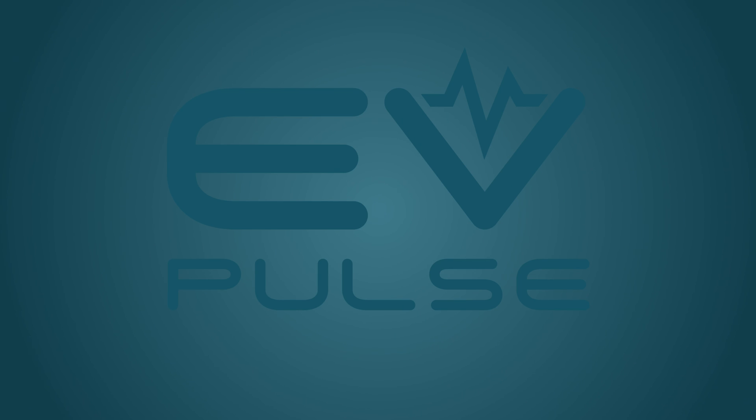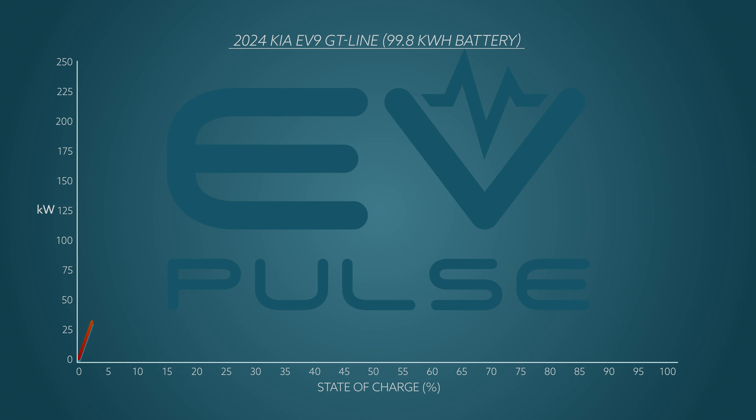After plugging in, our EV9 was off to the races, accepting power at a stellar 192 kilowatts just two minutes after initiating the session. The rate continued to gradually climb, eventually peaking at an impressive 211 kilowatts right at the 17-minute mark, meaning the vehicle actually beat Kia's estimated maximum charging rate, if only just. Even more impressive, Chad said he saw 215 kilowatts during a separate charging session. Following that peak, the charging rate declined rather quickly, which is absolutely no surprise.